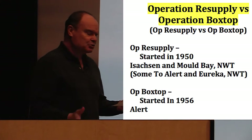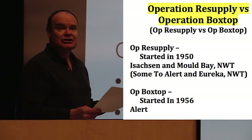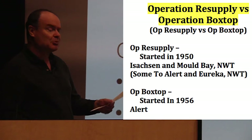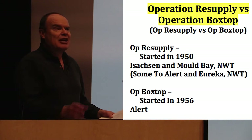A word on the name of the operations: Op Resupply was the name for the missions to the Arctic weather stations of Mould Bay and Isaacson. The U.S. Air Force was responsible for Eureka and Alert. In 1956, the USAF assumed responsibility for resupplying Alert and Eureka, and this came under a separate name — Operation Boxstop — which continues to this day. Because of that, I think Operation Resupply has been lost.